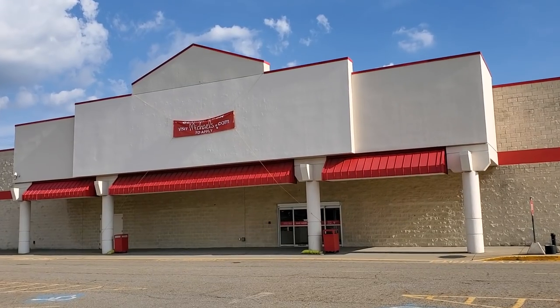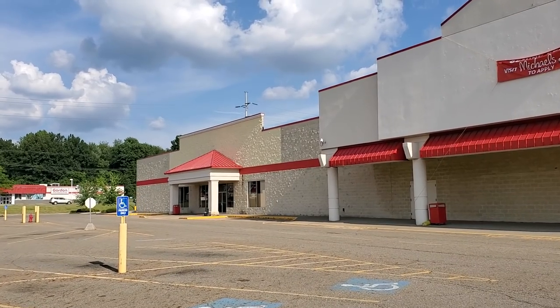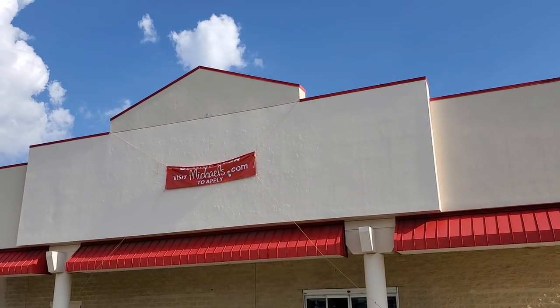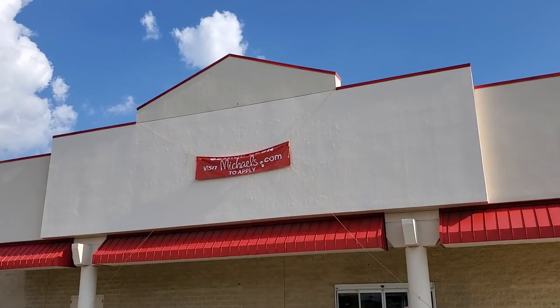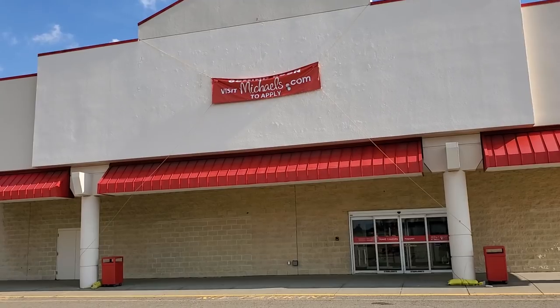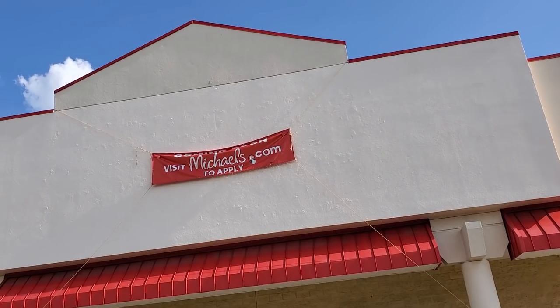We're over at Spring Brook Plaza in Canton, here at what used to be Pat Catan's and the Prism paint store. This was the Pat Catan's right here, and right down here was the Prism — crafts and paints and things like that. They had a lot of really expensive canvases and things. This is actually going to become a Michaels, from what I understand. All the Pat Catan's closed and they're all becoming Michaels — Michaels bought them out.